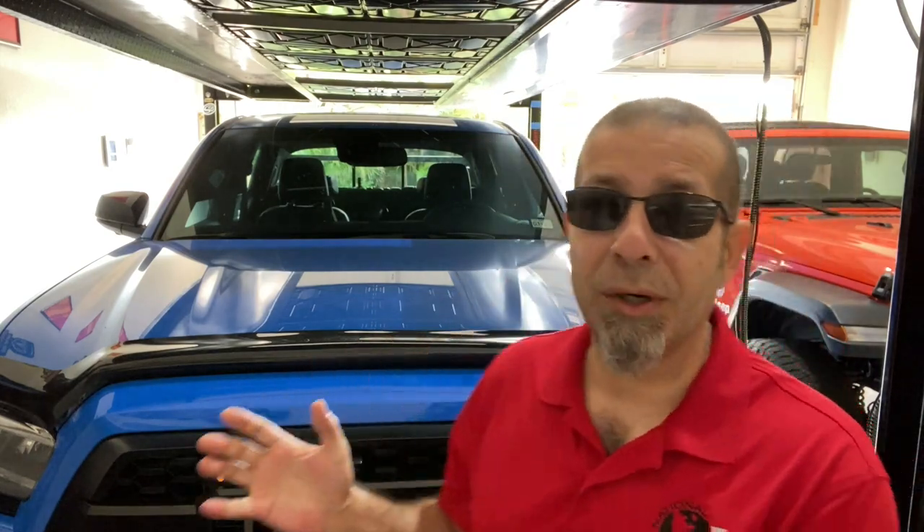Last up, and this ranks right up there with power for me, and that is style. I say this a million times — you guys probably get sick of hearing me say it — but the Toyota Tacoma is the best-looking truck on the road. Full-size, mid-size, it doesn't matter. It's the best-looking truck on the road. So I think the worst thing that Toyota could do to screw up the redesigned Toyota Tacoma would be to ruin its styling.